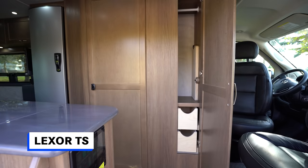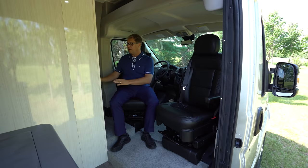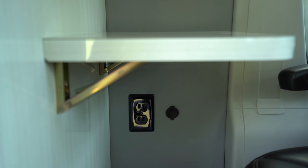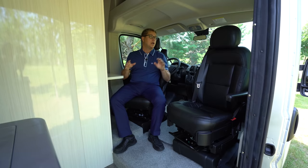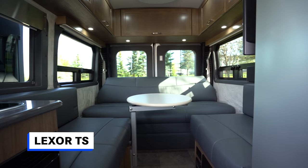One of the main benefits of the Lexer FL is having the front lounge set up. By removing the wardrobe that would be here in a Lexer TS, we've created a secondary workspace. I have a flip-up countertop I can use to put a laptop on. I also have a USB port and a 110 plug-in. An additional benefit is two Lagoon table mounts — one at the back, which the TS floor plan also has, but you get an additional one up front in the FL.